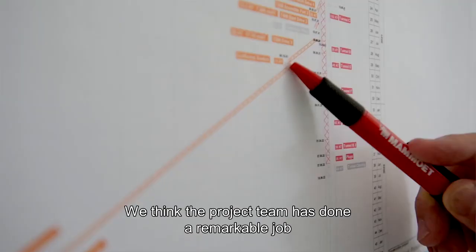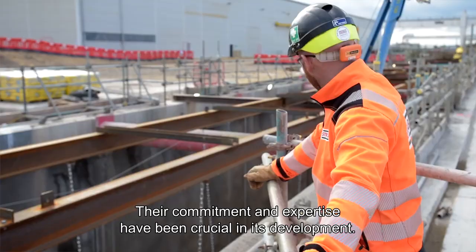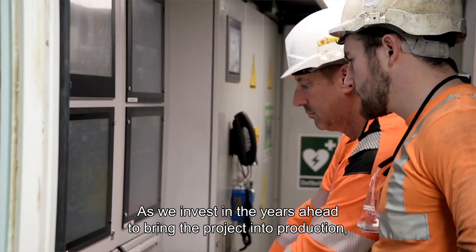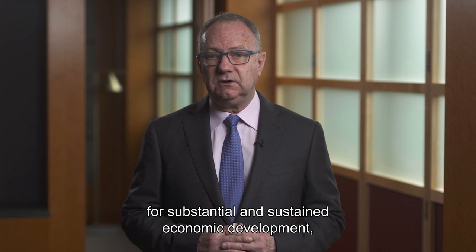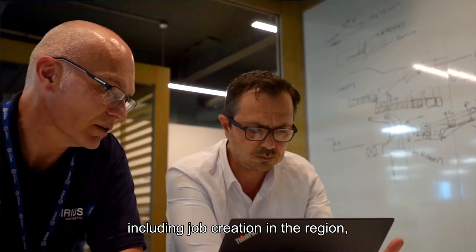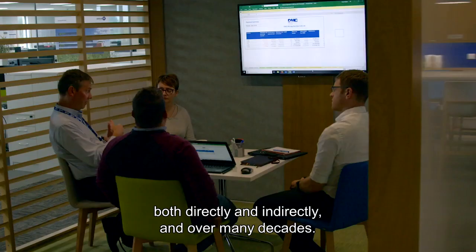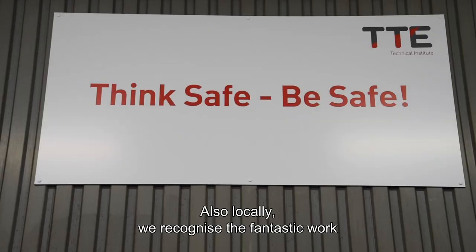We think the project team has done a remarkable job to progress the Woodsmith project to where it is today. Their commitment and expertise have been crucial in its development. As we invest in the years ahead to bring the project into production, Woodsmith brings the potential for substantial and sustained economic development, including job creation in the region, both directly and indirectly and over many decades.